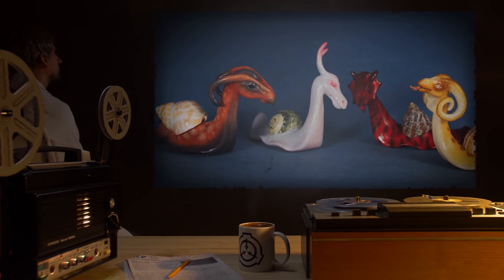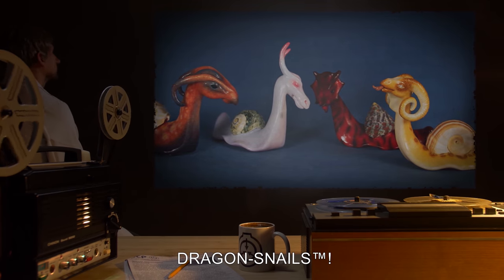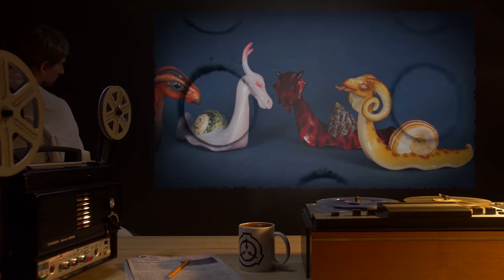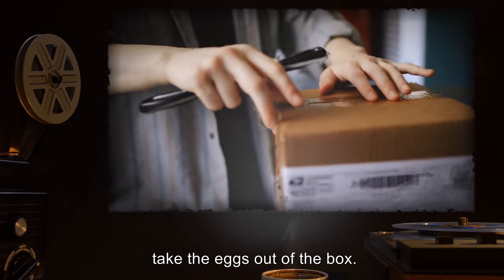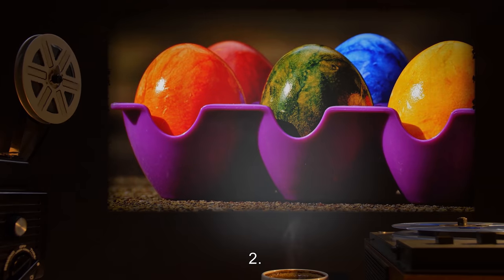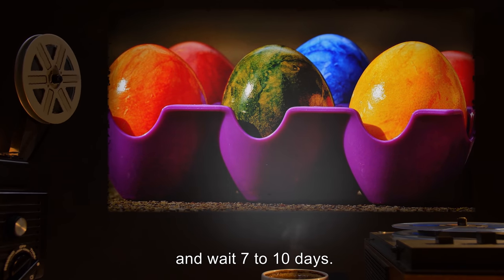Document 111-A. New from Dr. Wondertainment: Dragon Snails! The perfect pets for the fantasy-loving child! Care and Hatching Instructions. 1. Having read this document, take the eggs out of the box. Be careful — dragon snail eggs are fragile. 2. Put the eggs in a warm, safe place and wait seven to ten days.